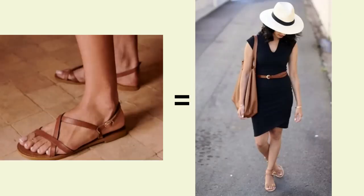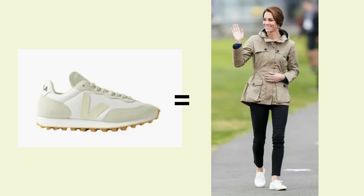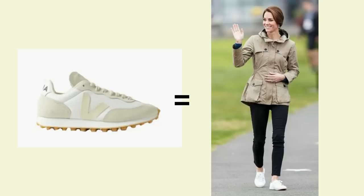She usually takes a pair of sandals that work for day to night, usually in a tan colour so that they'll blend easily with everything. She'll also take a heeled shoe of some kind, and normally some trainers that can double as a day-to-day shoe for more casual days but also be used at the gym if she decides to work out. Of course it really depends where she's going, but she doesn't normally take more than three pairs.